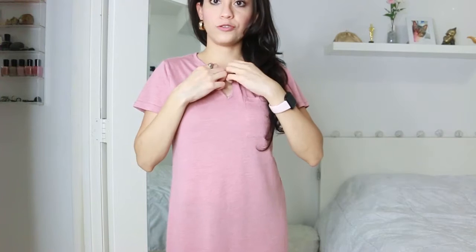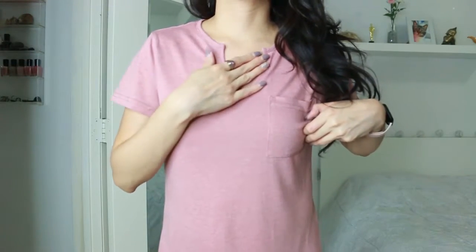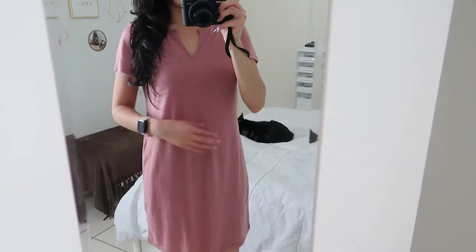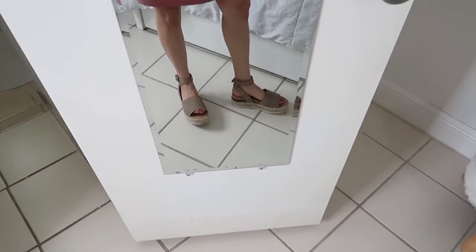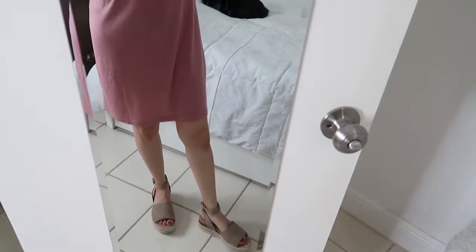The next one is also under the category shirt dress. By the way, these earrings are from Shein — they came in a set of three: small, medium, and large. I love this detail here — it's a V-shape neckline that's open — and there's a pocket. With the same sandals from Amazon. You can also wear it with sneakers or even some boots.